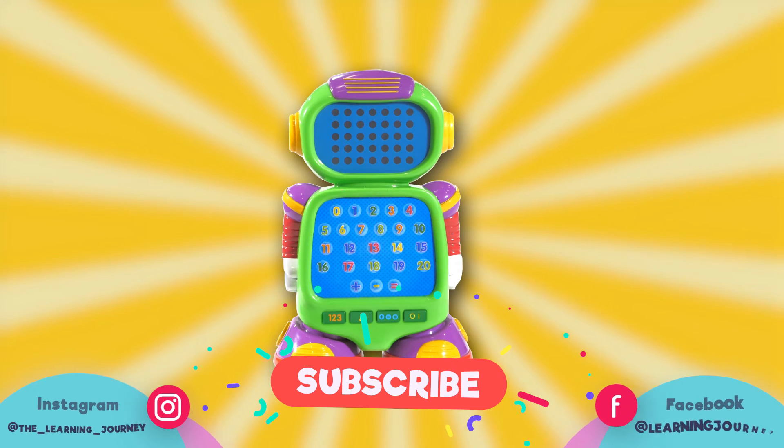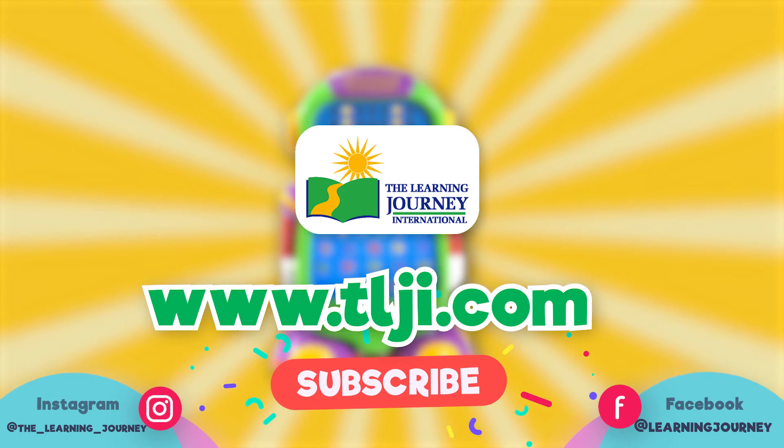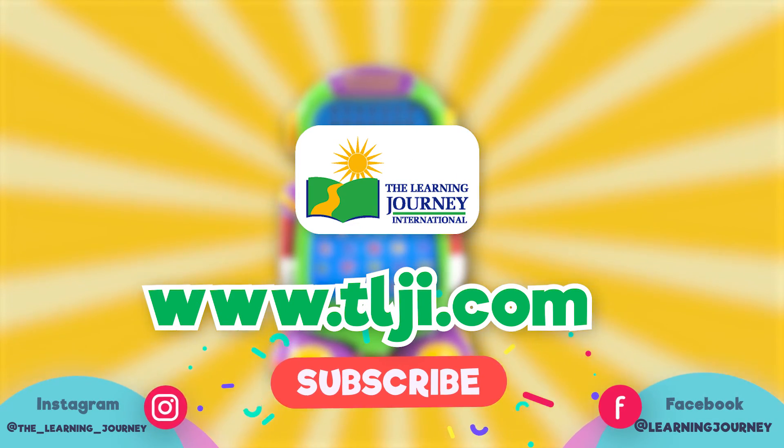The Learning Journey makes high-quality, award-winning products for your children. Follow us on Facebook and Instagram. Don't forget to subscribe.